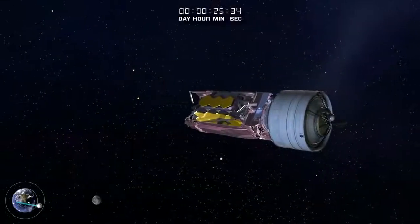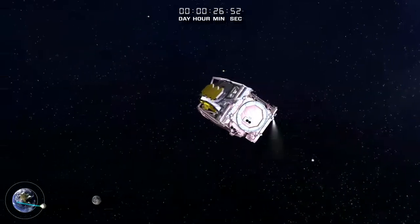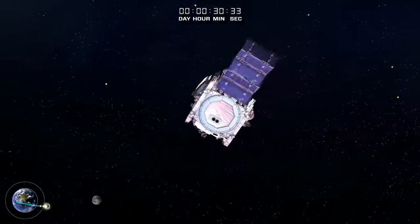The Webb Telescope separates from the launcher's second stage. The white ring close to the Earth represents the Hubble Space Telescope's orbit, and the larger orbit is the geosynchronous orbit where most telecommunications satellites are located.